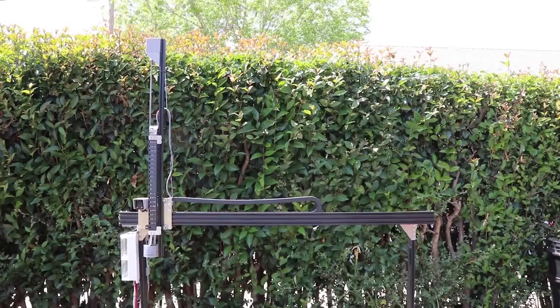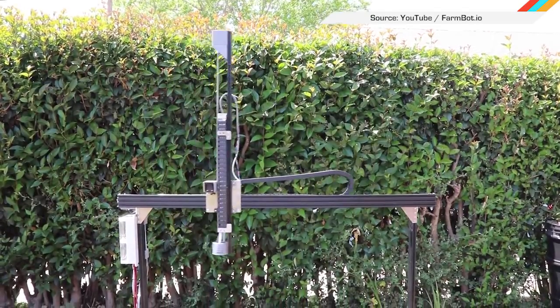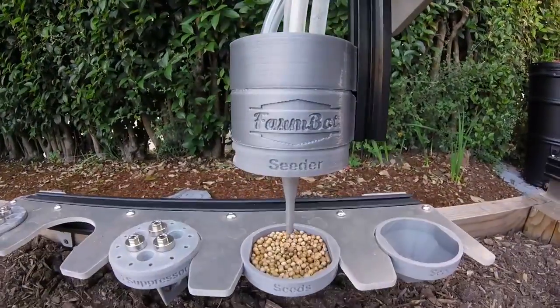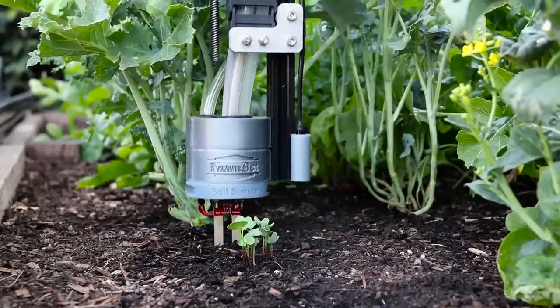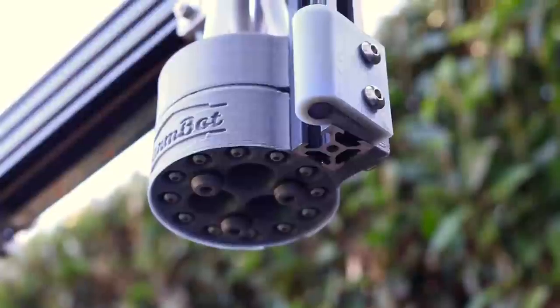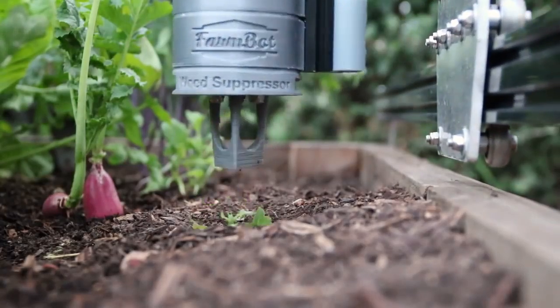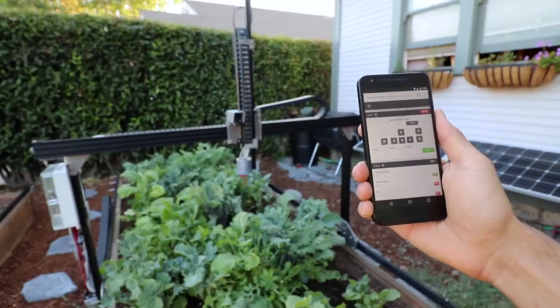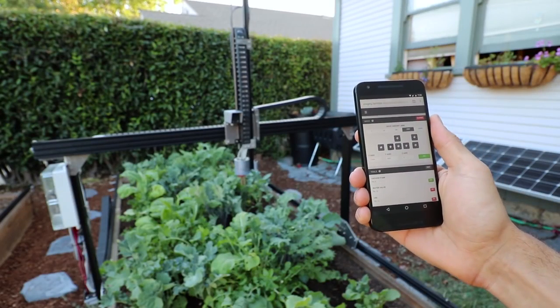I'm still not into it. The non-green thumbs of the world might be able to actually keep something alive for more than two days with help from science. The FarmBot Genesis is an automated food production machine made for backyard gardeners. It's open source and can not only plant your seeds itself, but check the moisture of the soil, water plants, and use computer vision to bury weeds under the soil.